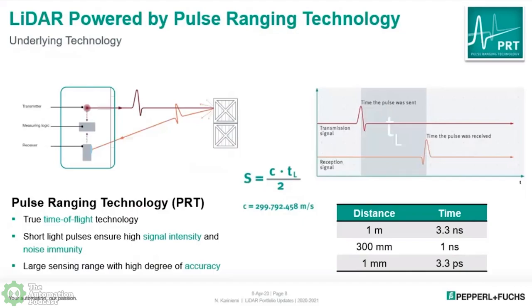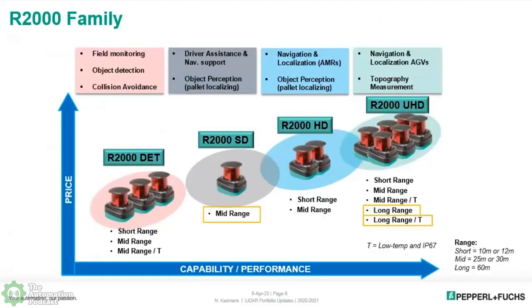The short pulses for our time-of-flight give us really high signal intensity and also lower noise for the signal — that's why we use this method, it gives us a lot of accuracy. We have four major models within this specific family, breaking down into two types of capabilities. One we call a detector model and the other is the measurement unit. These are selected per application — not a one-size-fits-all — based on the resolution and range you need.